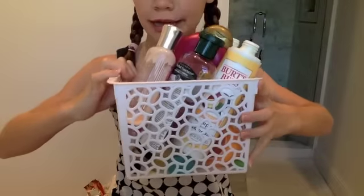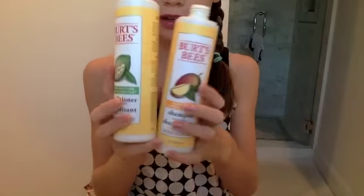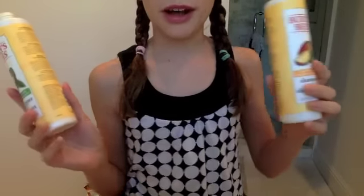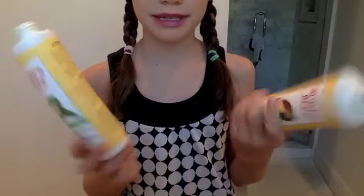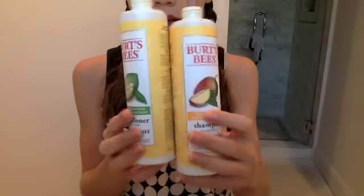Hey guys, I just got my ipsy bag so I'll be posting a video on that soon. But for now I'm going to be going through some empties. Starting right on top, I have some shampoo and conditioners — I don't go through them that fast, but I have three sisters and we all kind of share. These were ones we had for a while and these are my favorites. I repurchased some different ones but my sisters were using them.